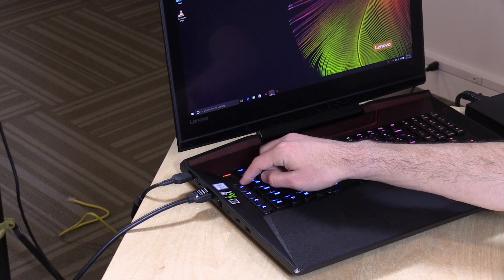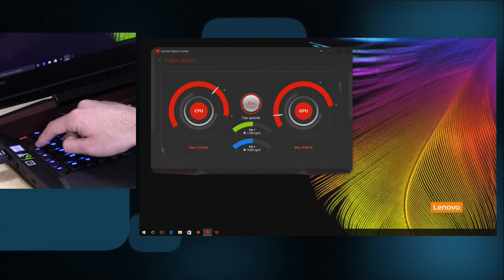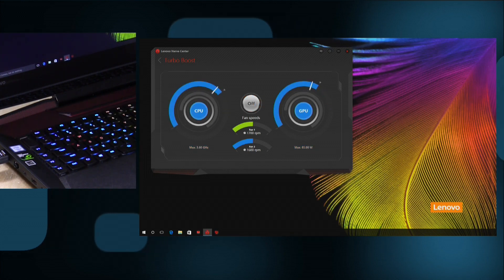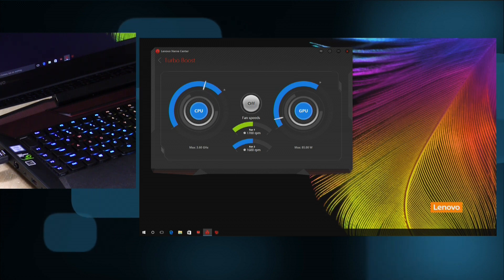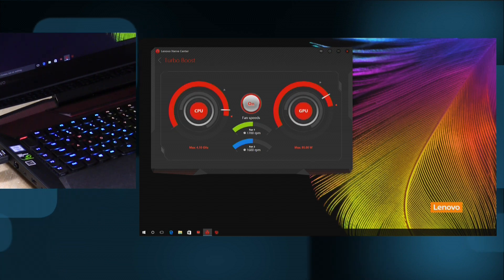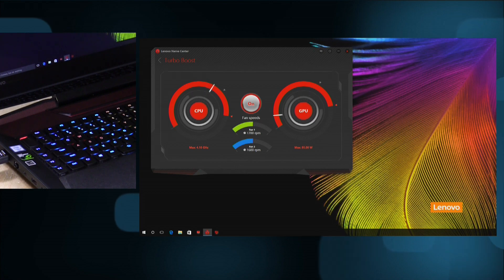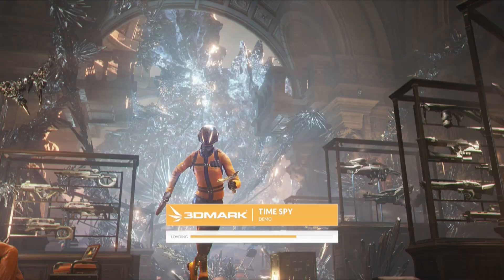There's also a switch here for overclocking the processor and GPU. If I flick that switch off, you can see it reduces power going to the GPU by 10 watts and limits the maximum CPU speed to 3.6 gigahertz. Flipping it back on boosts power going to both devices for a slight performance gain. I didn't notice huge differences when playing games — maybe 5 or 10 frames per second depending on the game. But if you're plugged in, you should leave it on just to get the best possible performance.